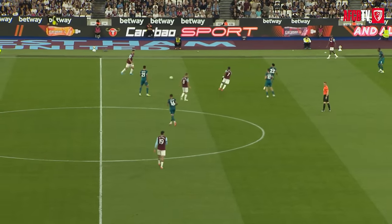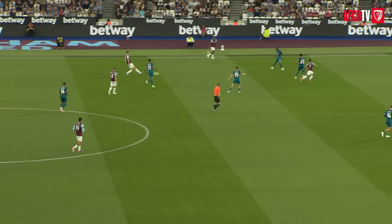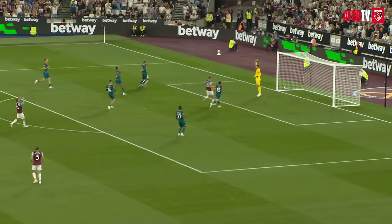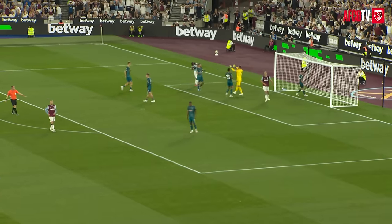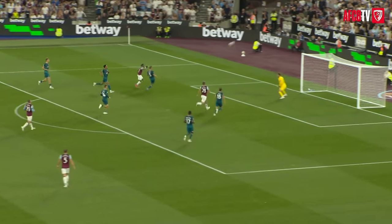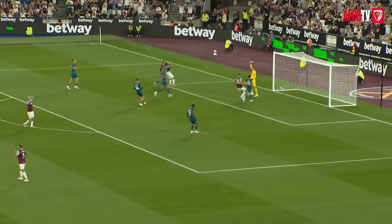A lot of talk last season about Lopetegui's cup record. Here comes Somerville inside the Bournemouth box, onto his right foot, well over the bar and into the away end. That was a big opportunity, perhaps one of the best of the game so far.